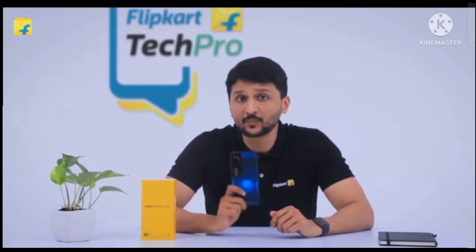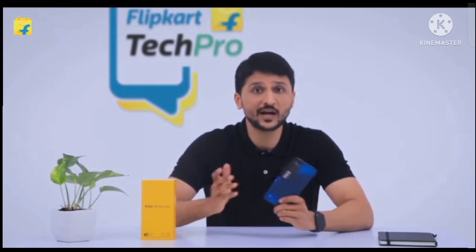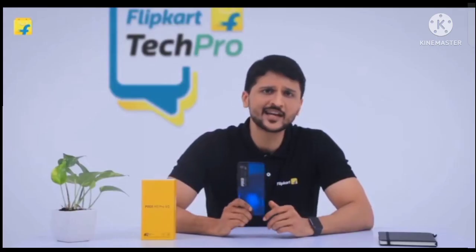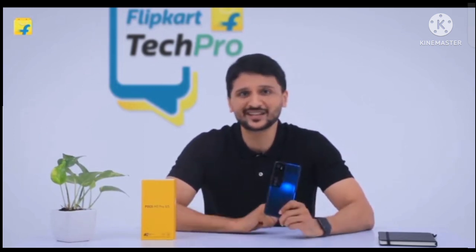Summing it up, POCO M3 Pro 5G is one of the most affordable 5G phones out there in the market right now, and it's also one of the best all-round packages at this price point. Its design lets you stand out from the crowd and its 5G enables you to stay ahead of the future.